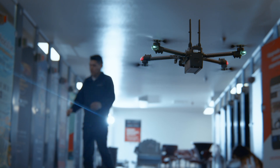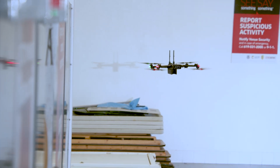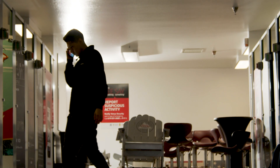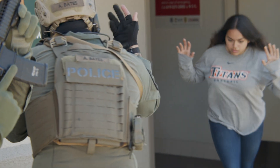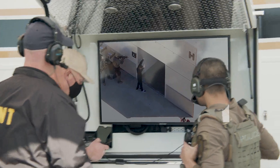Thanks to its vision-based navigation system, Skydio is capable of flying reliably indoors and in other environments where GPS is unavailable. The incident commander has SWAT deploy a throw phone so they can attempt to contact the suspect and de-escalate the situation. After successful negotiations with the armed suspect, he safely releases the hostage and surrenders without incident to the SWAT team waiting outside.